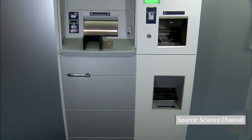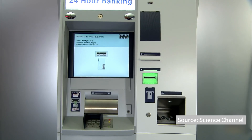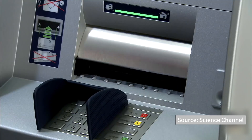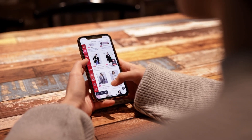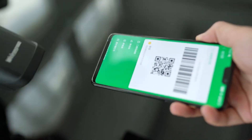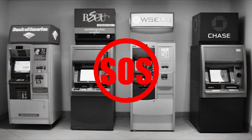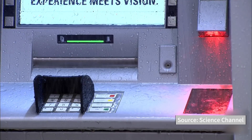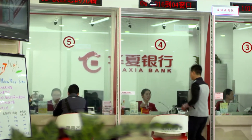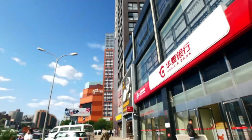ATMs were once called the most useful invention in banking. With their convenience and time-saving features, they were highly favored by banks. However, with the rise of mobile payments, more people have become accustomed to completing transactions online, reducing the need for cash and the usage rate of ATMs. Meanwhile, the cost of maintaining ATMs remains high. Under operational pressure, many commercial banks have decided to remove ATMs.